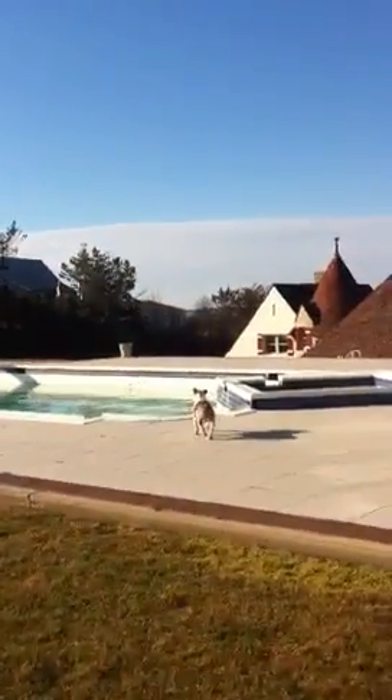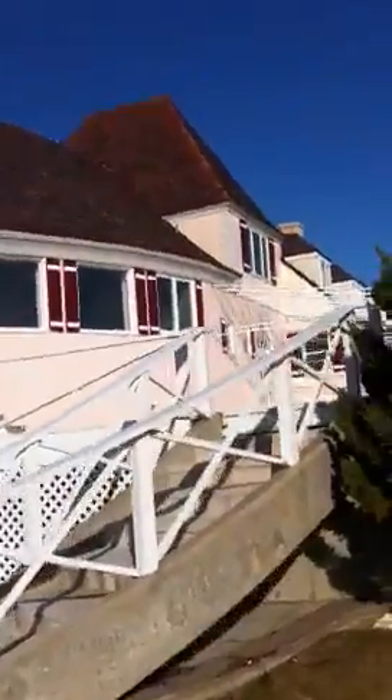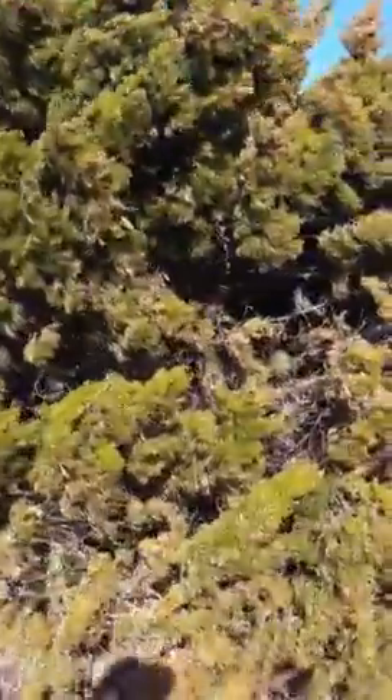So this is the property that I'm considering in East Hampton. Obviously it's painted a different color that I like, but nonetheless it's very nice.